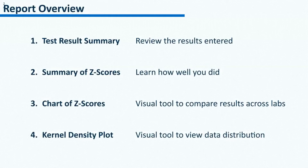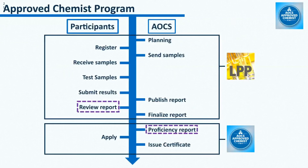Now we have viewed the four parts of the report. The results are listed in the test result summary. The z-scores are listed in the summary of z-scores. Cross-lab comparisons of z-scores are made easier by the chart of z-scores. And the data distribution is presented by the kernel density plot. In addition to this quarterly report, there is also the proficiency report, which is published each year.